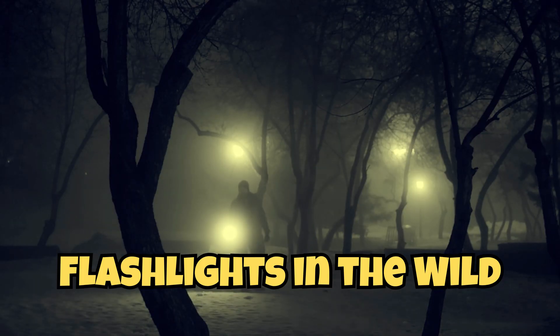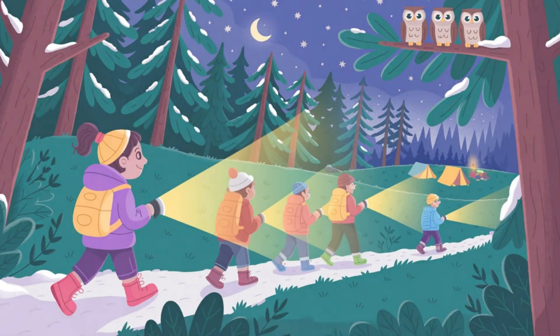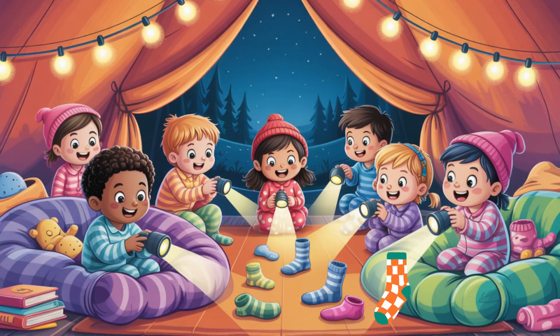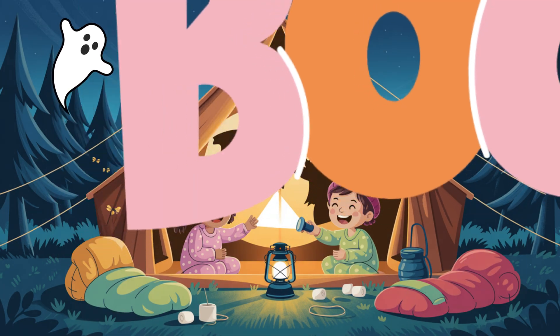Flashlights in the wild. Campers use flashlights for everything: reading in tents, hiking at night, finding lost socks under sleeping bags. They keep us safe, help us see, and make shadow puppets ten times spookier.